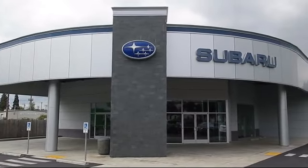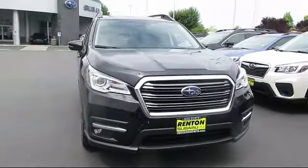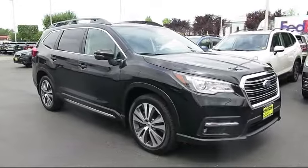Welcome to Walker's Rentin' Subaru, and here's a look at another vehicle from our great selection of cars, trucks, and SUVs. It comes equipped with distance pacing with Traffic Stop Go.